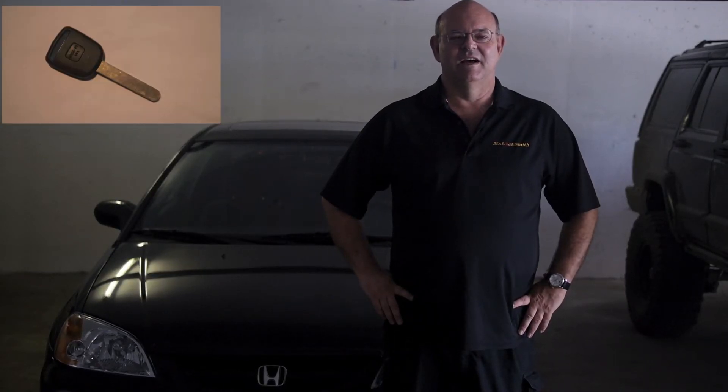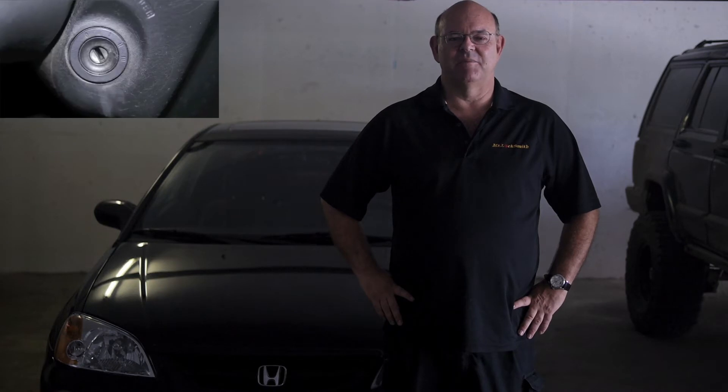Hi, I'm Terry. Today we have a Honda with a Sidewinder key. Common problems: the ignitions jam up constantly, the wafers get bent, they're super fragile.